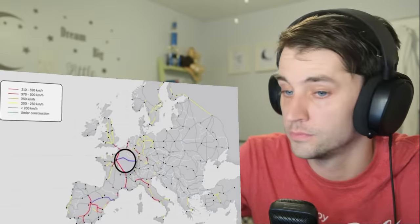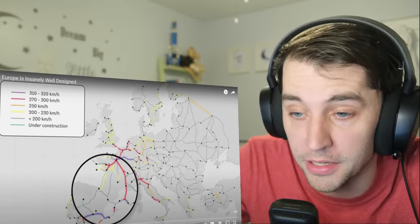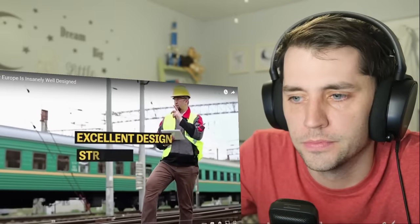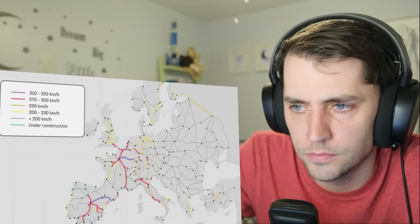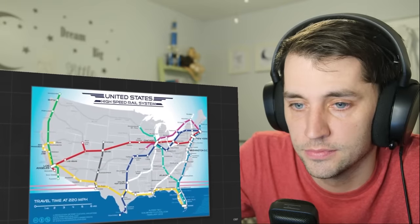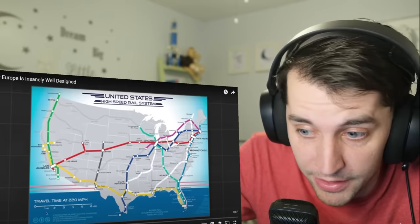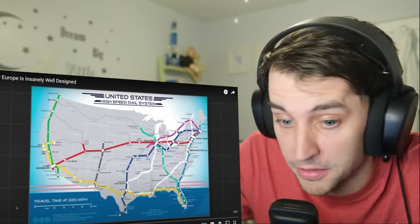Let me show you another map, this time of high-speed rail in Europe. High-speed railways aren't going to be as common as regular speed railways, as they require excellent design, strict planning, and massive investment — and yet high-speed rail is present in Europe, which is a stark contrast to the US. While the US does have some higher speed rail — I didn't even know we had any — how fast do these go?